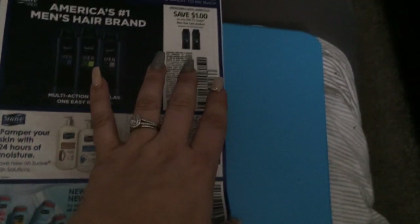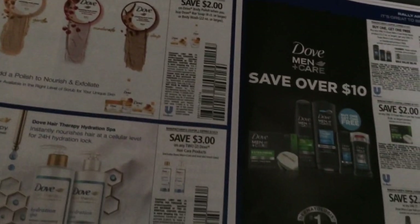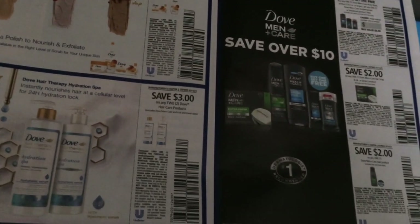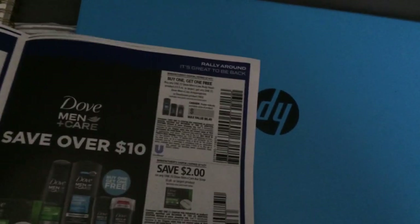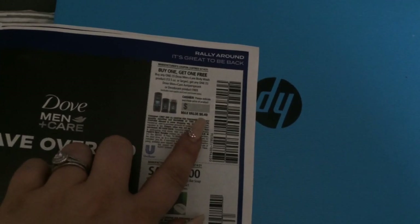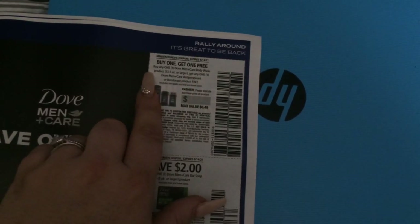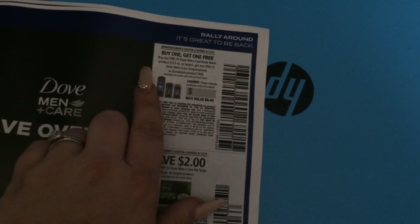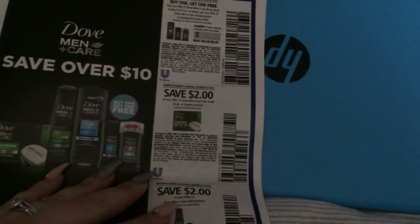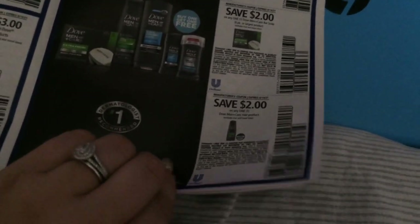A dollar on Suave lotion, Suave Men's — a dollar on that. Two dollars on Dove Body Polish, three on two Dove hair care products. The Dove Men's has a BOGO with a $6.49 value — that's for their body wash, the Dove Men+Care body wash and the Dove Men+Care antiperspirant or deodorant. There's some bar soap there and two on one of their hair care products.